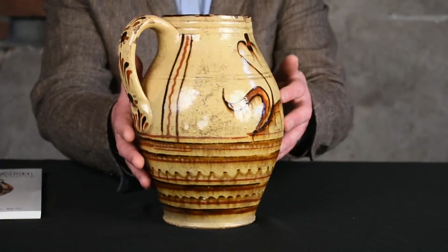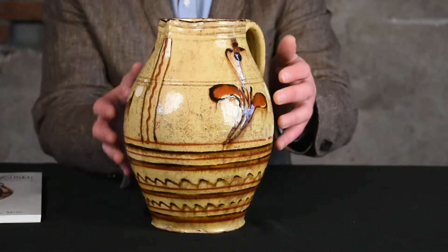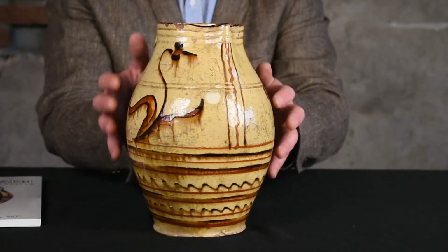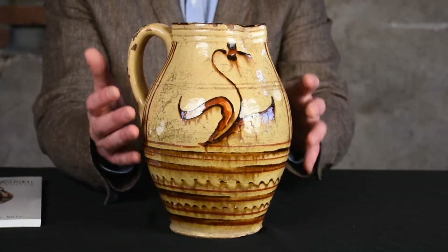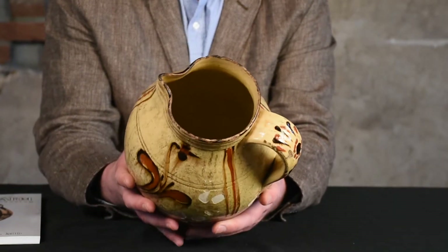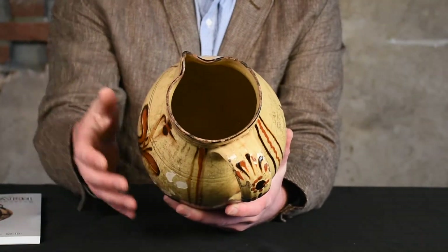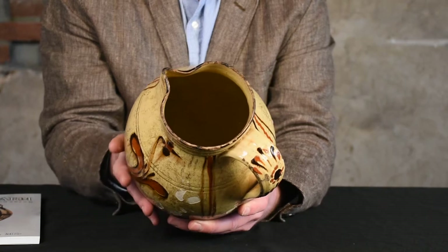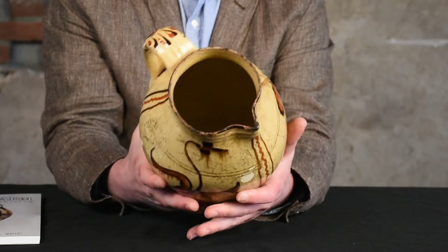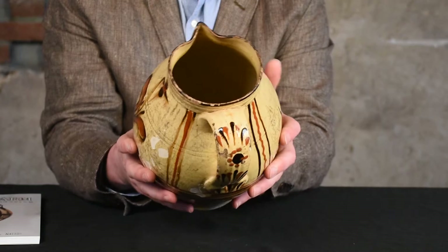This piece is wonderfully thrown — it's among the finest thrown redware pitchers that we've ever offered. You can see just how delicate this form is and how extremely finely thrown it is. Look just how thin that rim is. It's remarkable that a piece over 200 years old has survived in such good condition being so delicately thrown. These potters obviously really knew what they were doing.